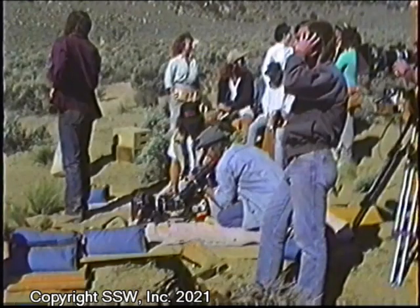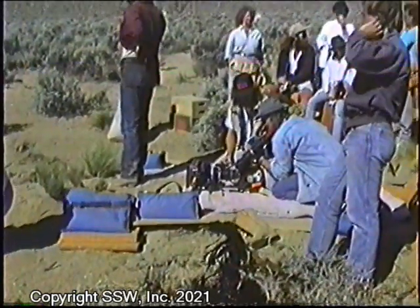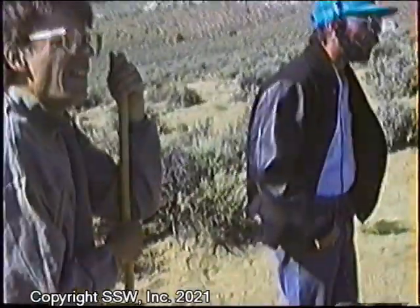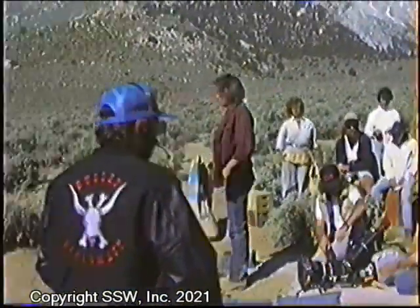Much better. And with it working so well, Ron figures they might as well do another take. And roll cameras. And fittingly, I think this is the take in the movie.